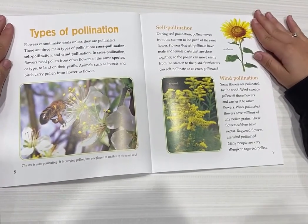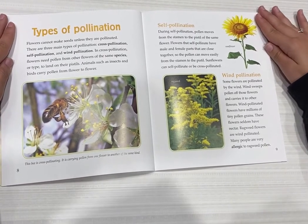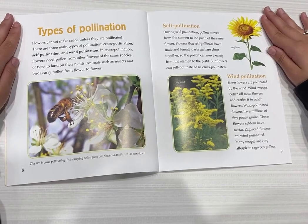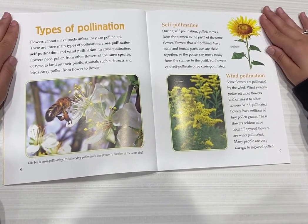Types of pollination. Flowers cannot make seeds unless they are pollinated. There are three main types of pollination: cross-pollination, self-pollination, and wind pollination.